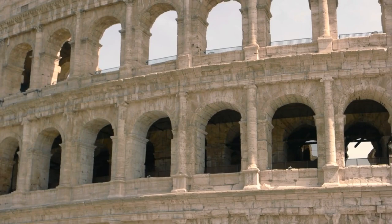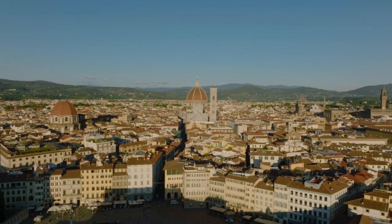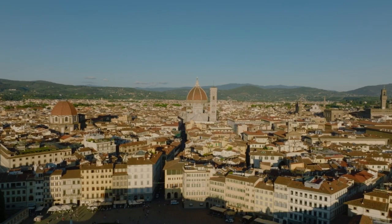As we stand here before the Colosseum, we're not just admiring an architectural masterpiece — we're connecting with the past, with the stories of emperors, gladiators, and the thousands who once gathered here. Stay tuned as we continue our journey through Italy's historical landmarks, each with its own unique story to tell.